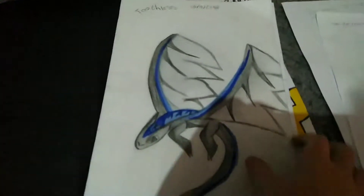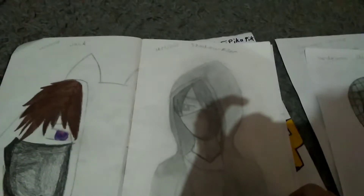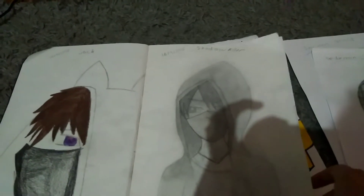I'm going to go through my art book here. Here we have Tiflis. He was done on the 26th of the 9th of 2018. Next we have Jack — not finished, but he was done on the 26th of the 9th of 2018. Here we have Shadow Killer. He was done on the 16th of the 9th of 2018.